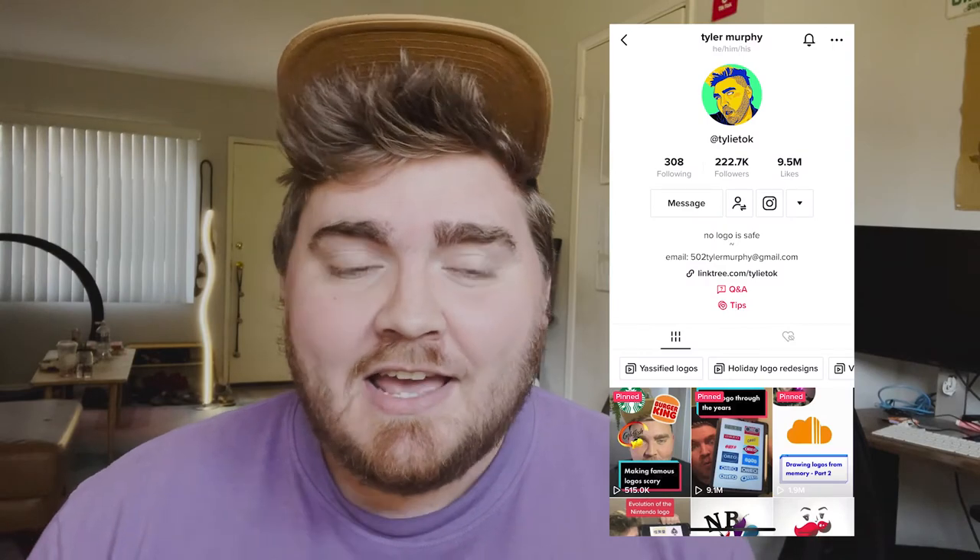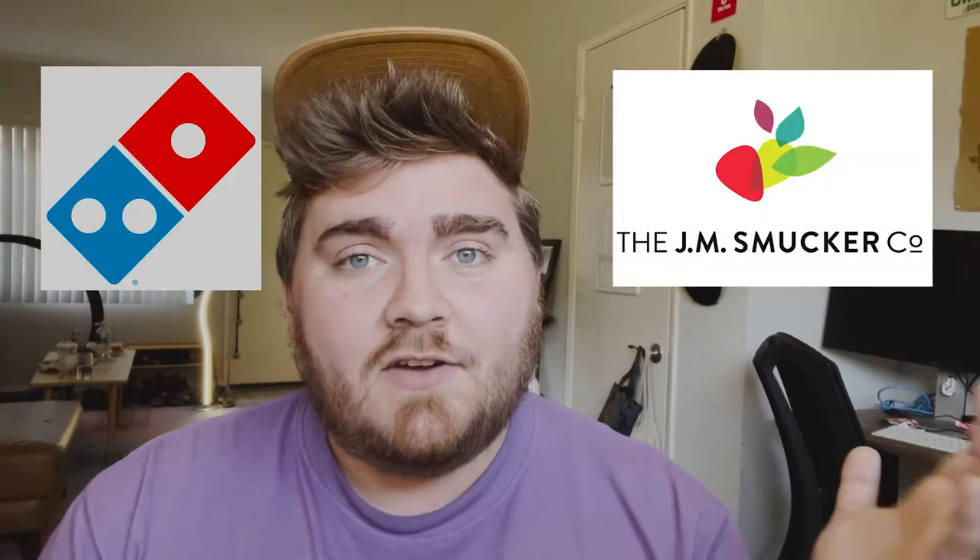Hey guys, welcome to my channel. If you're new here, you might know me from TikTok at Tyleetalk. Normally what I do on my TikTok is I critique logos, I redesign logos — basically anything to do with logos. A lot of those videos are about redesigns that have come out in the last couple of years that people either hate or love. So I decided to make one of my first coming-back-to-YouTube videos about logo redesigns. I compiled as many modern logo redesigns as I could find — I believe 44 — to say what I like, what I don't like, and get a definitive ranking. Let's get right into it.